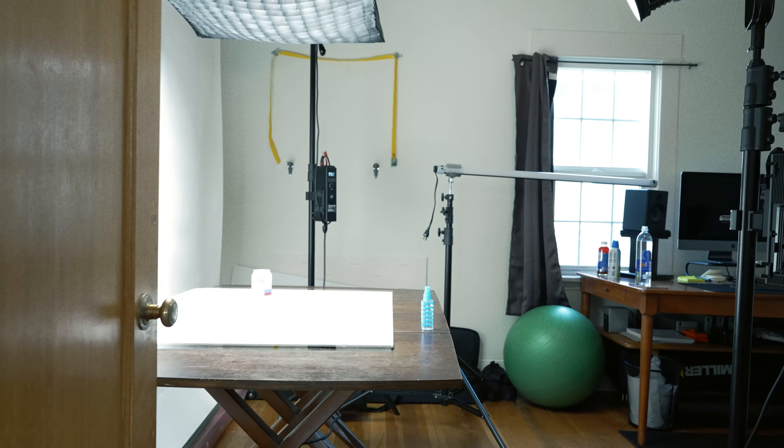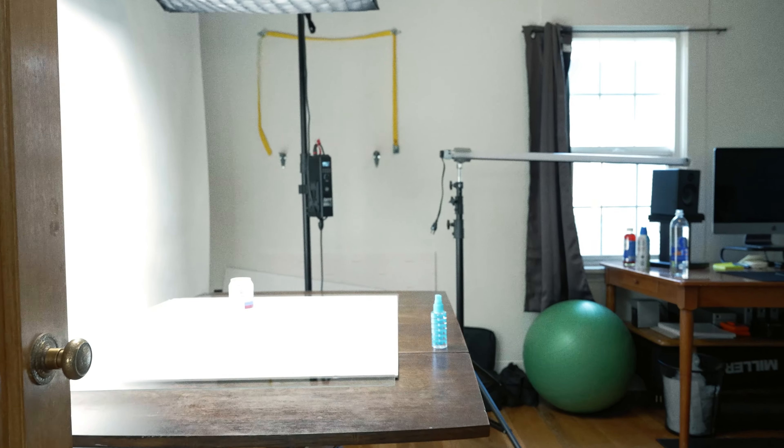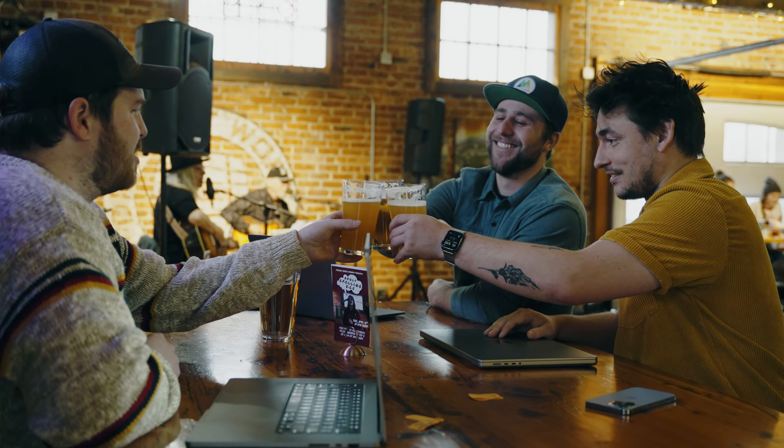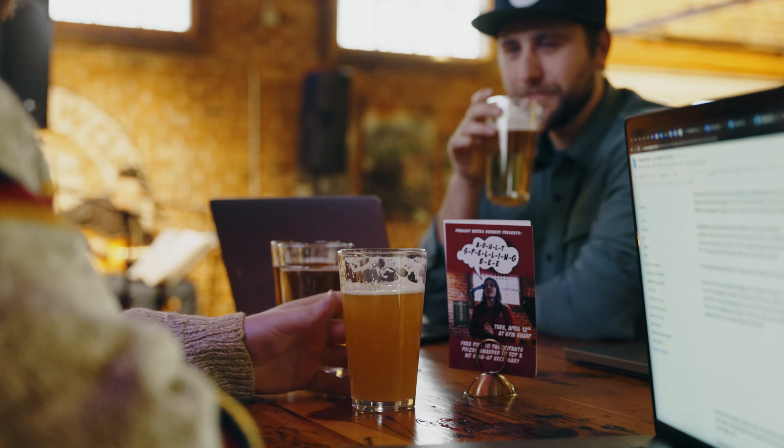We challenged ourselves to create a cohesive multimedia advertising campaign for the Waterworks Hard Seltzer series by Draftworks. Draftworks is one of our favorite breweries in Missoula, Montana, so choosing their new seltzer line for a spec campaign was a no-brainer.